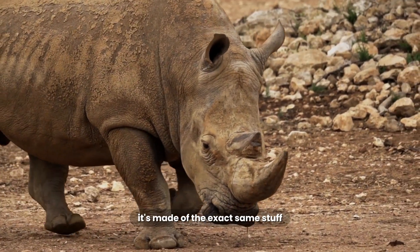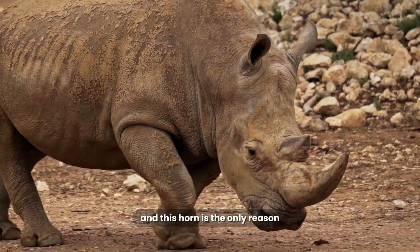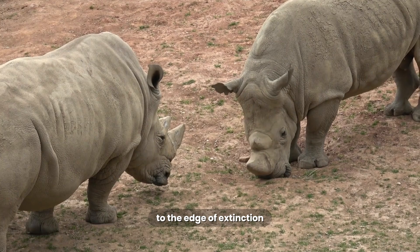This horn is not made of bone. It's made of the exact same stuff as your own fingernails. And this horn is the only reason this 5,000 pound animal is being hunted to the edge of extinction.